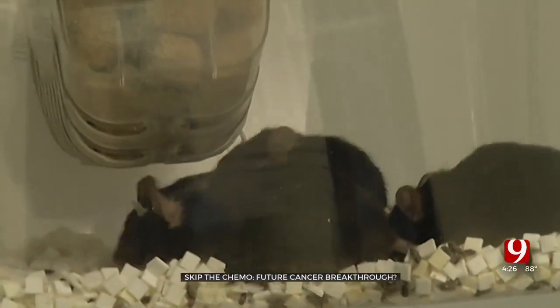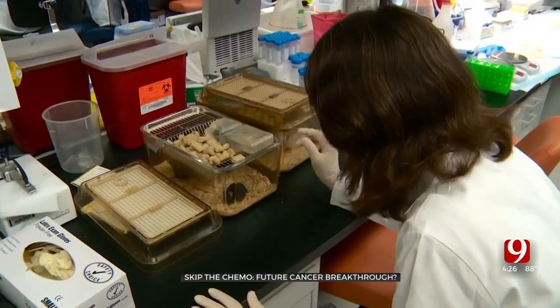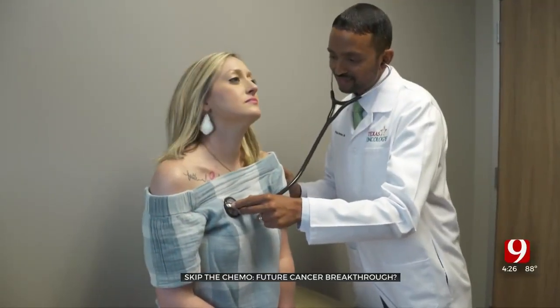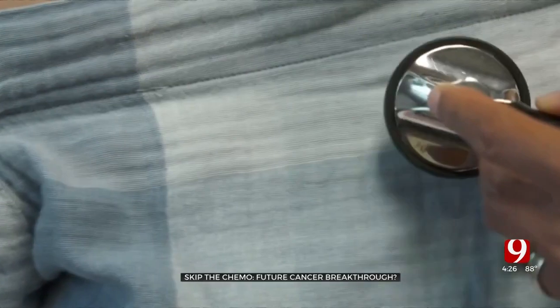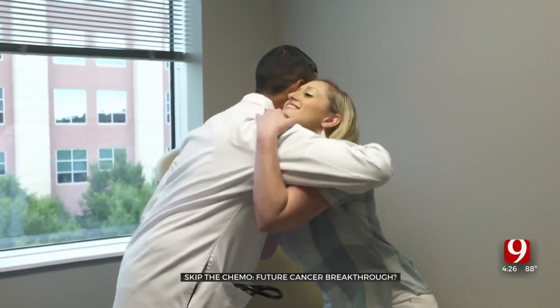In one model involving mice, the researchers cured more than half of the animals treated with the synthetic IL-9 receptor T-cell. This is a breakthrough that could one day allow doctors to treat more cancer patients with T-cell therapy and fewer side effects. The T-cell therapy may be an option for different types of cancers, but it's more commonly used in people who have blood cancers.